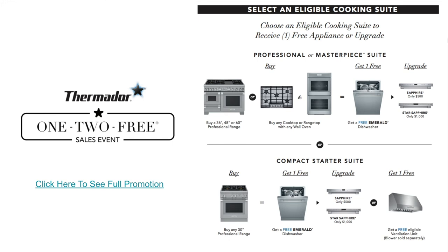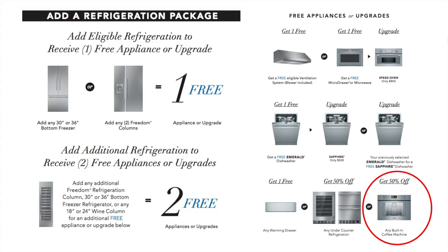Thermador is well known for their One-Two-Free program. I've provided a hyperlink to the full promotion, but here's the rundown: there are two different suites — the Pro or Masterpiece suite and the Compact Starter Suite. You need a cooking appliance — either a range, cooktop, or wall oven — and you get a free dishwasher. If you add refrigeration, either a 30 or 36-inch bottom freezer or two columns, you get another free appliance. For the coffee system — seen in the bottom right corner in red — that second free appliance could instead be the coffee machine at 50% off. So there's a way to get that coffee machine within the promotion as well.